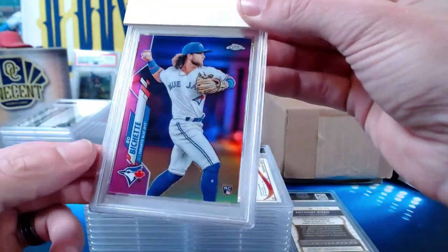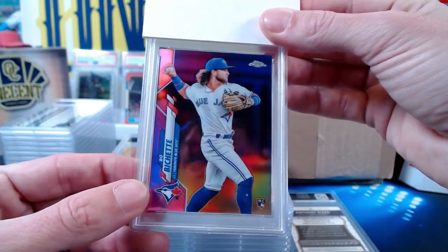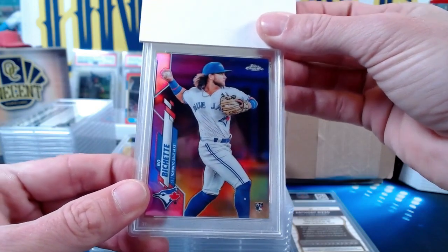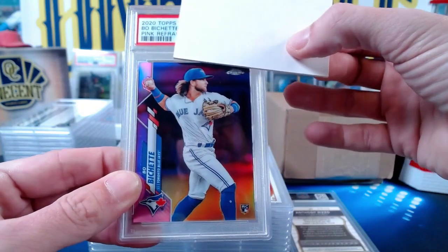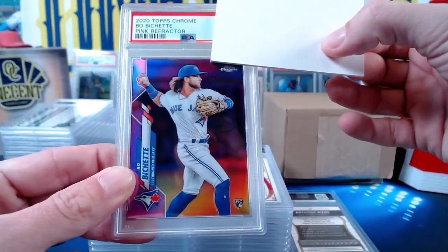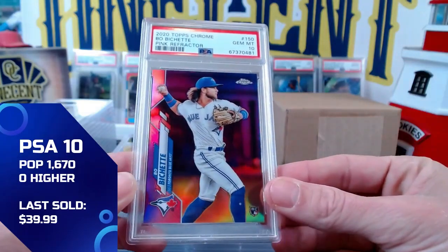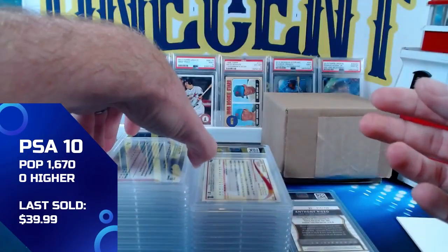This card always gets me faked out — that's actually on his sock, not the card. This is a Bo Bichette pink refractor from 2020 Topps Chrome, submitted by Nick D. The pink refractor, which you'd pull from a retail box — we get another Gem Mint 10! The Bo Bichette pink comes in at 10. Congrats on that one, Nick.